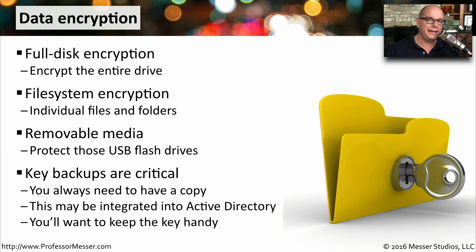If you're performing any type of encryption, having backups of this data is incredibly important. You don't want to forget or lose the key and then not have access to any of this information. If you're in a relatively large organization, the encryption key may be backed up as part of your Active Directory infrastructure. You want to be sure that regardless of whether you lose the data or the key, you have a way to recover that information.